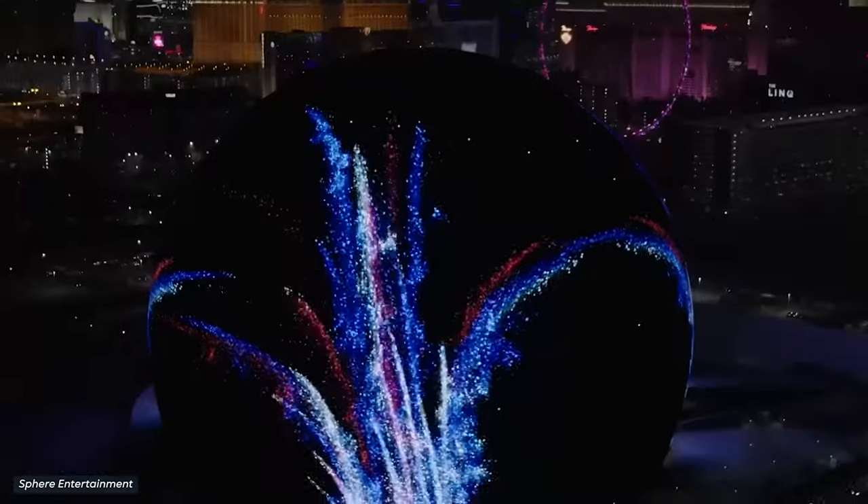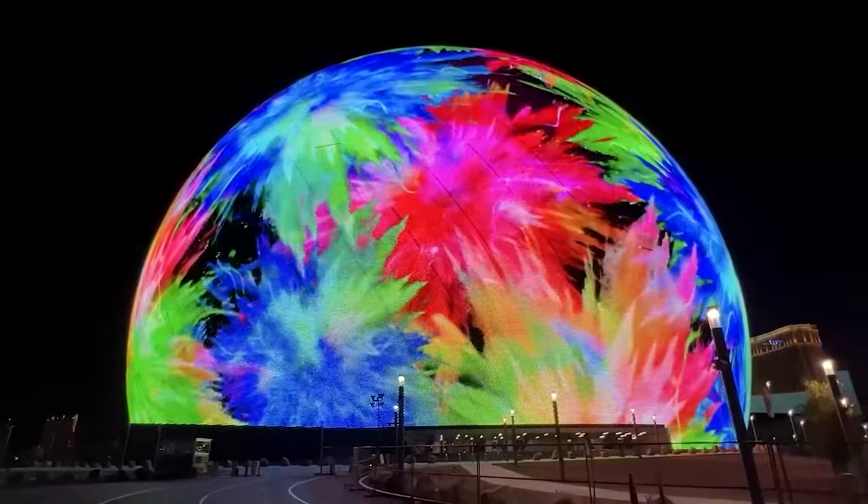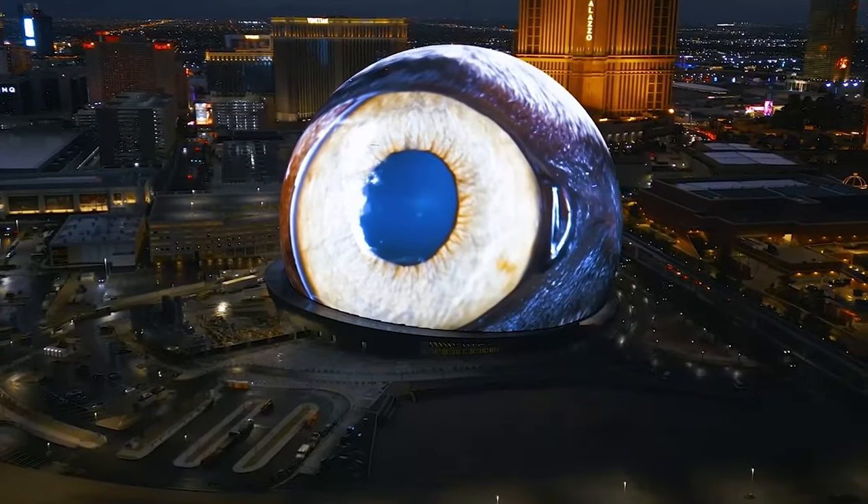On the edge of technological advancements, there's been a creation that leaves behind all great inventions. To bring up your interest, let me ask you to imagine what an Earth's eye would look like.